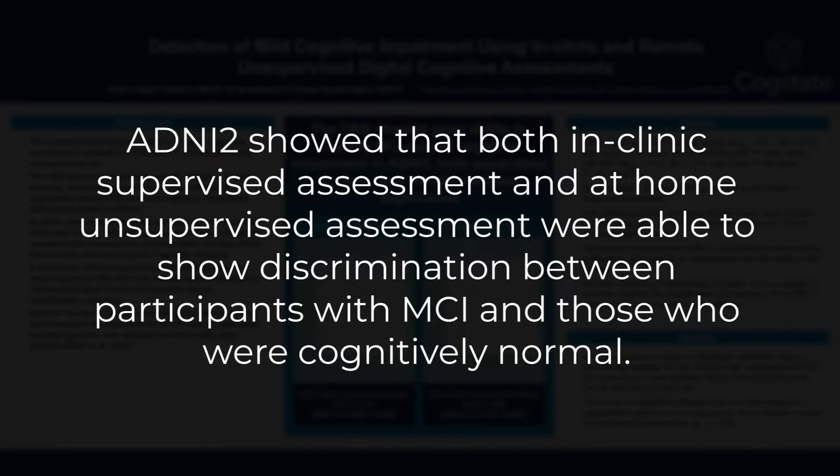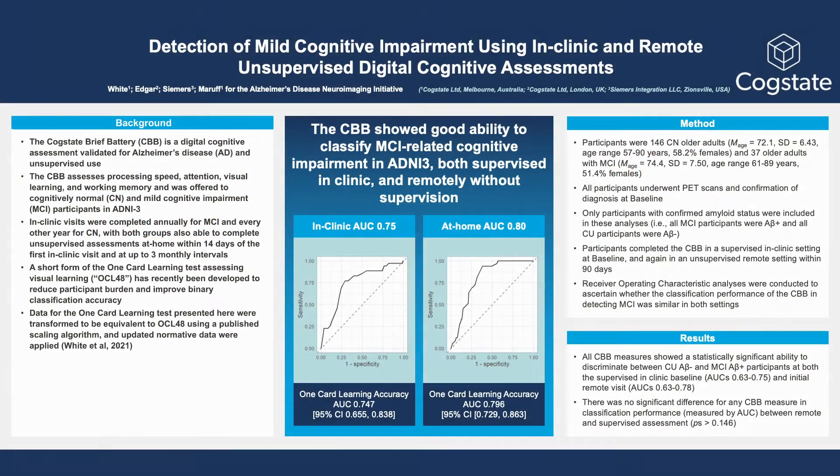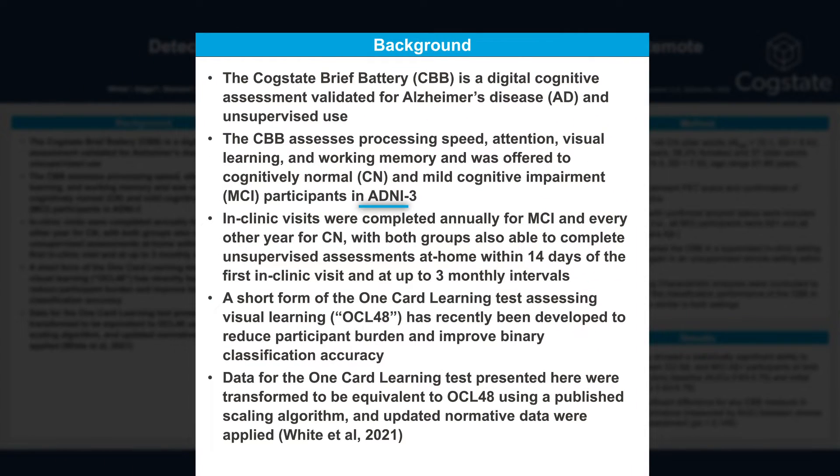ADNI-2 showed that both in-clinic supervised assessment and at-home unsupervised assessment were able to show discrimination between participants with MCI and those who were cognitively normal. In addition, the in-clinic and remote assessments were shown to be equivalent. After this successful pilot in ADNI-2, the CBB was included in ADNI-3.